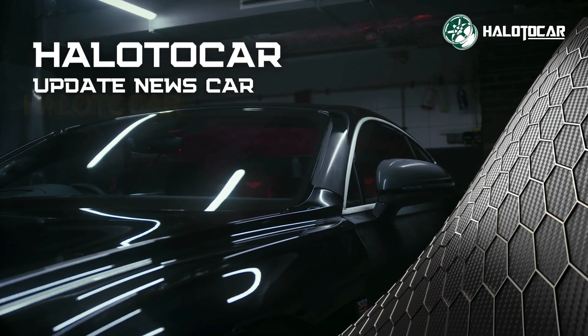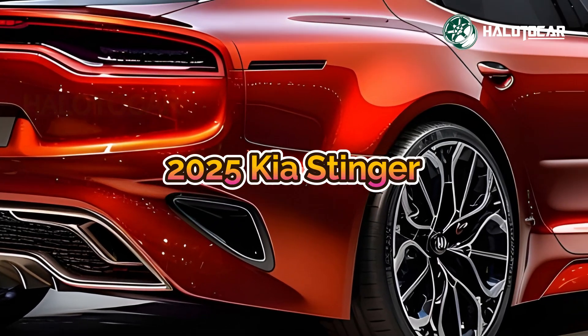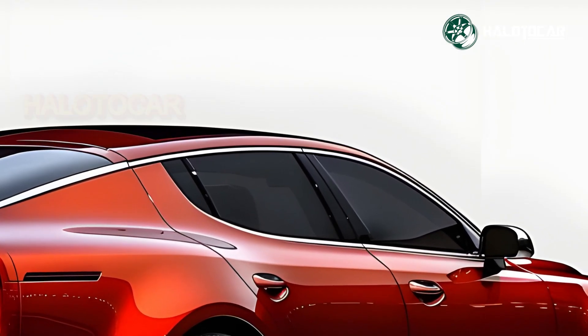The 2025 Kia Stinger, with its electric motor, is revolutionizing the sports sedan segment. Along with its elegant look and exciting speed, the Stinger now guarantees sustainability with cutting-edge EV technology.